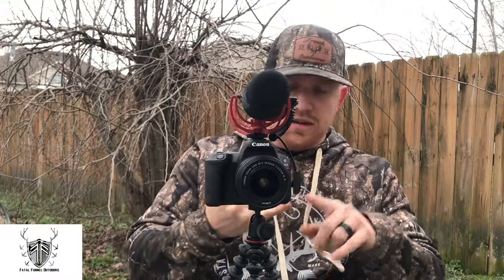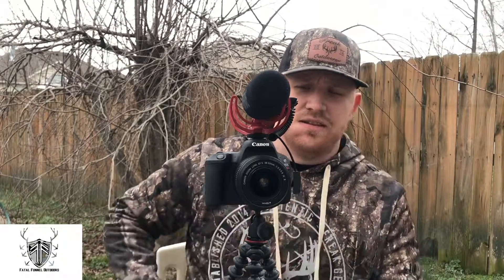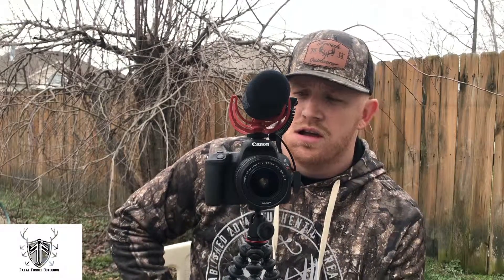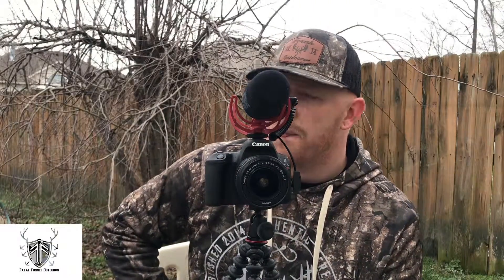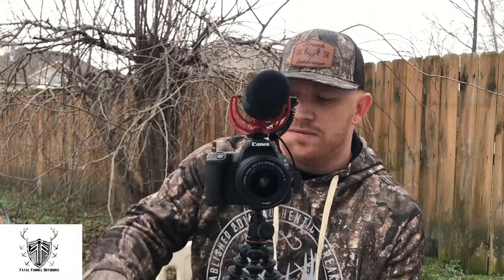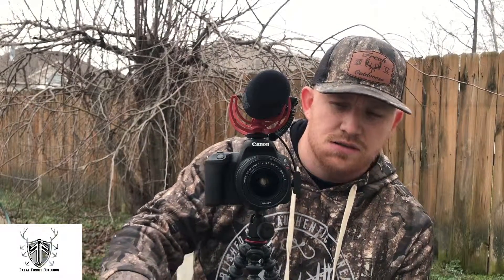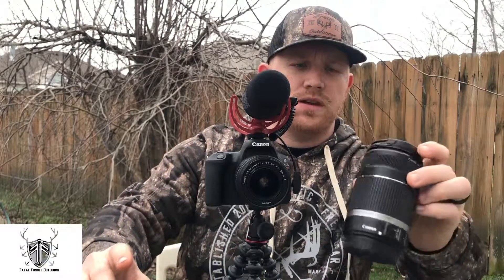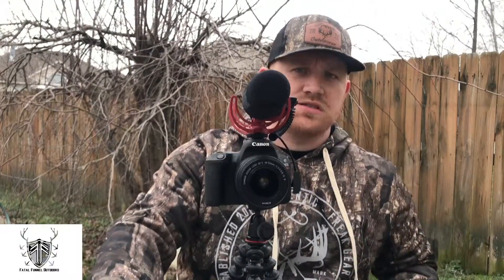Canon also makes a Rebel series with the T4, T5, T6, and T7i — all of those work amazing just as well. It's all about the glass you put on it. We've got the 18-55 here that we do interviews inside the blind and in the tree stand. When we're filming the actual hunt itself, we have a Canon 55-250 that we use for longer distance filming.